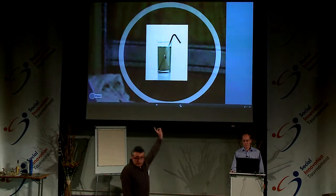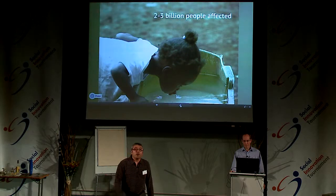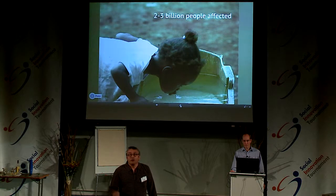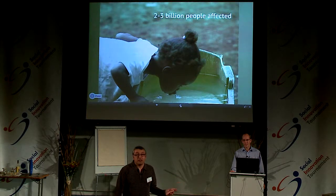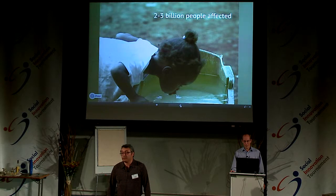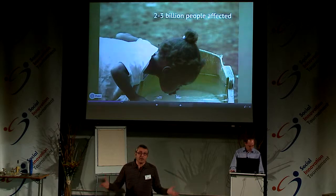Look at that picture. More than two billion people around the world are drinking unsafe water, and more than two million died because of cholera and other water-borne diseases. We know that we have to do something and we are working on it.